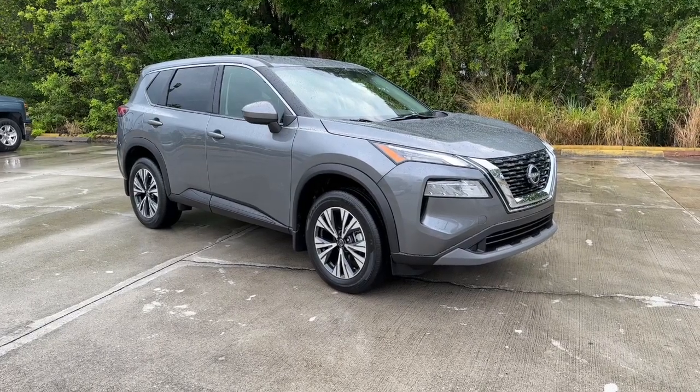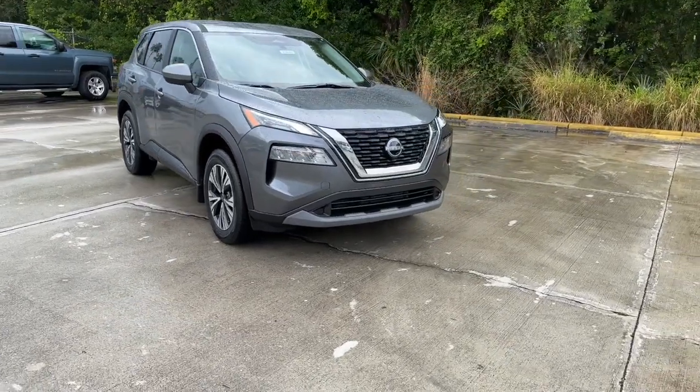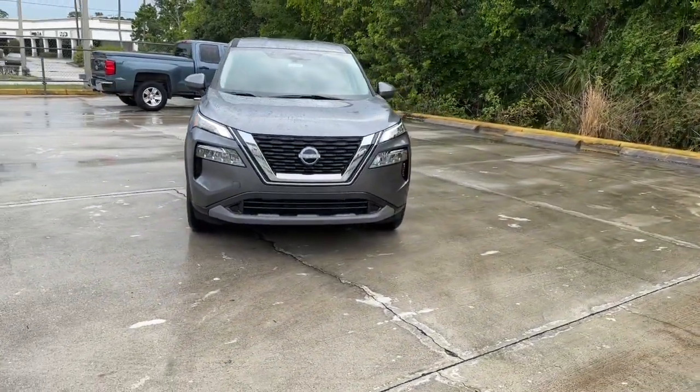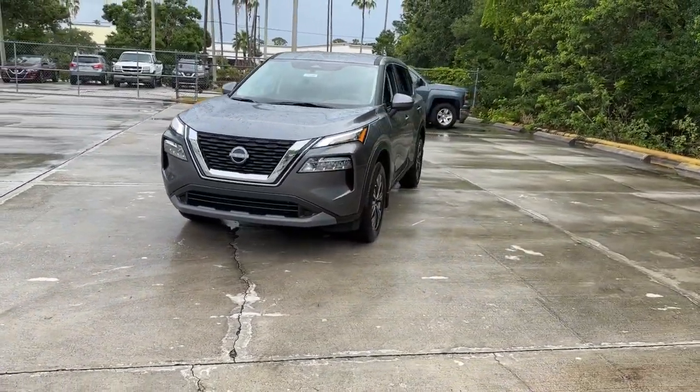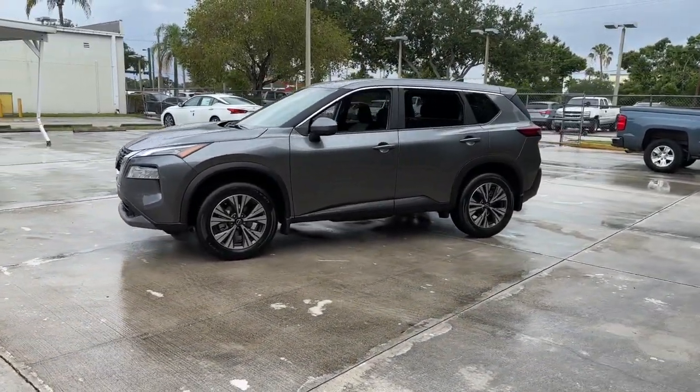Here is a wonderful 2023 Nissan Rogue. Start planning your family road trips in this comfortable, well-equipped Rogue. This clever crossover offers plenty of space and thoughtful creature comforts to keep your crew relaxed and eager for adventure.